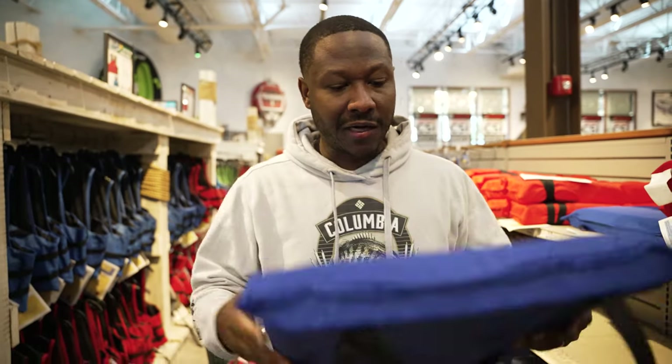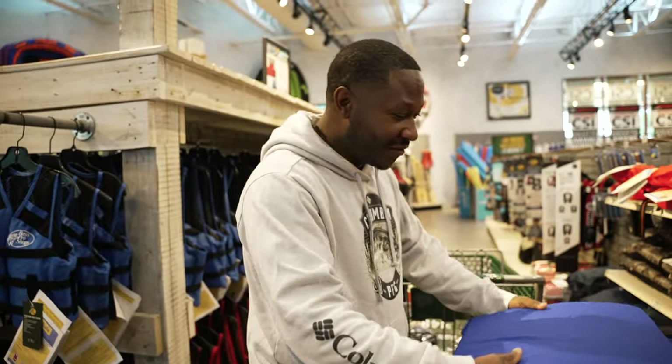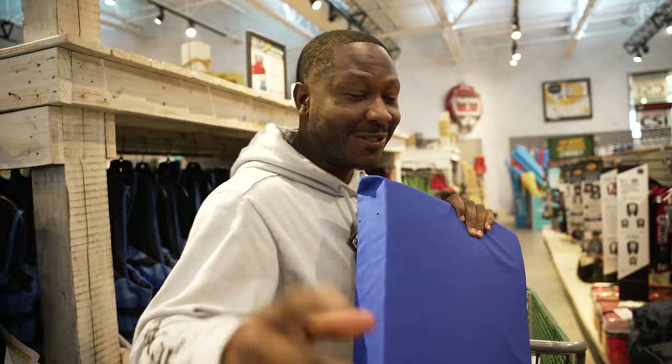This is probably the number one most forgotten item in a boat — a throw cushion. Not only will this save your life, it will also prevent you from getting the fattest ticket in the United States. You cannot be on the water without a throw cushion. A lot of people forget — it needs to be on top, not underneath stuff. This has to be at the very top when the compartment opens, otherwise you're getting popped.